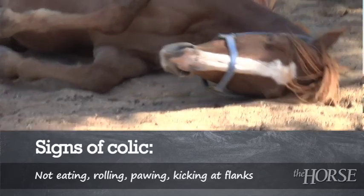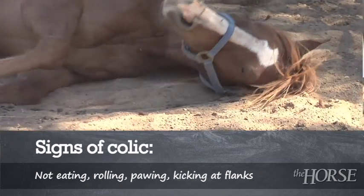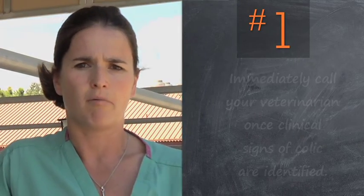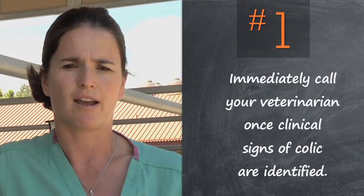If you think your horse is having colic — so it's not eating, maybe it's pawing a little bit, it's rolling around, it's just not looking its usual self — you should call your veterinarian right away and make sure they come right away and check out your horse.